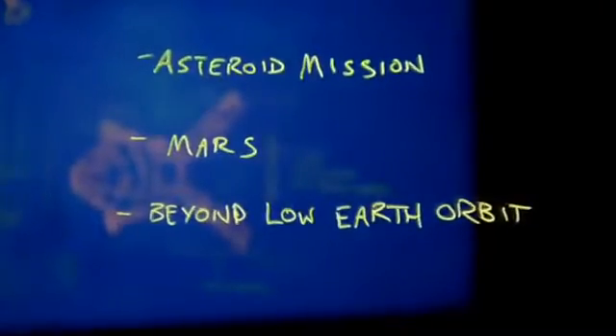For these missions, Orion has to be one tough spacecraft, withstanding high speeds, searing temperatures, and extreme radiation.